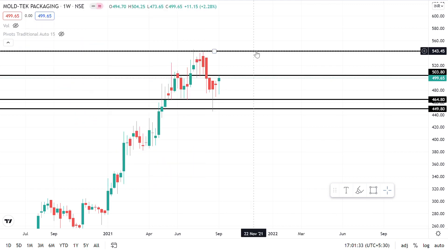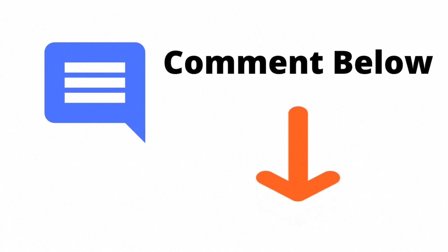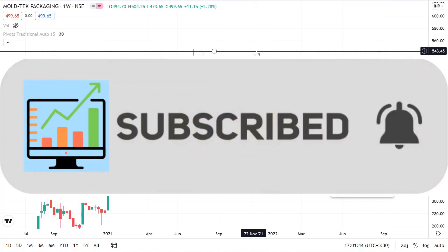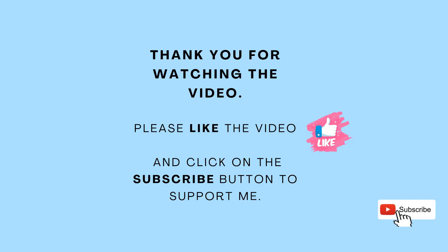So guys, if I missed any important point about the company, or if you want me to cover any specific stock, you can let me know in the comment section below. Also, please do not forget to like the video and subscribe to this YouTube channel. Thank you.